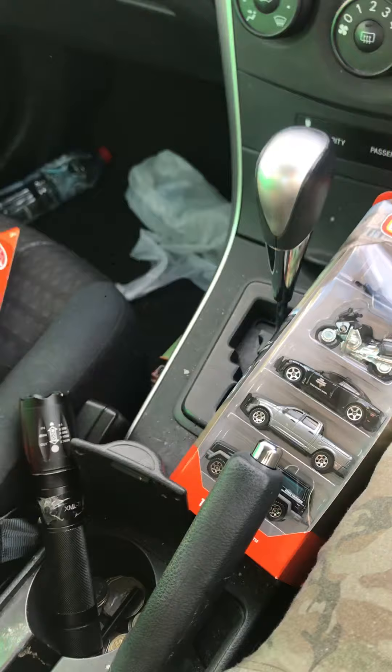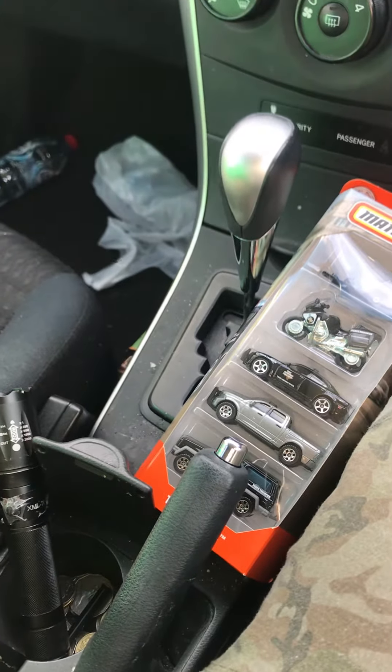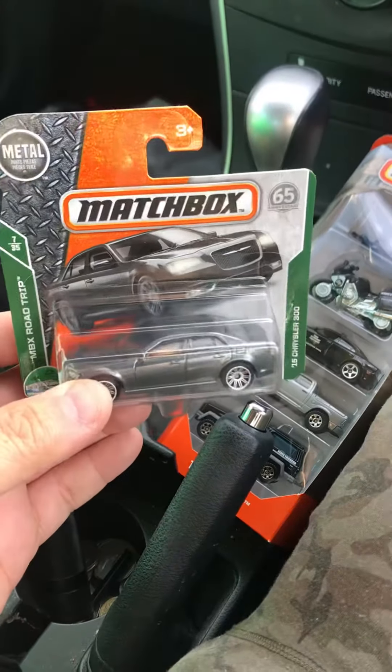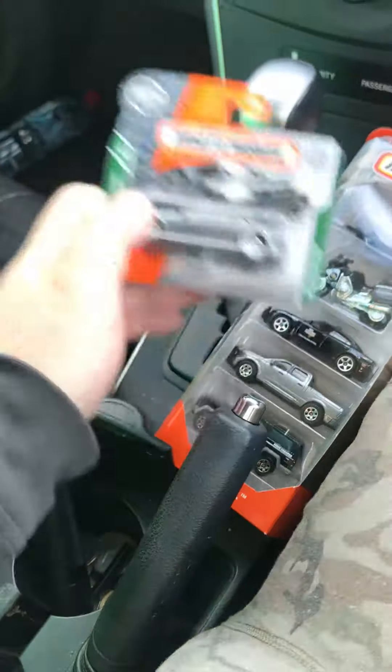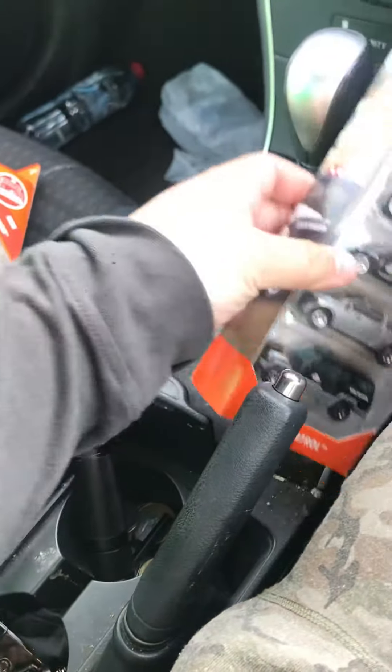I'm pretty happy about this. I looked online, I looked at the store prices, and pretty much it's about $15 each at Coles. I know Coles goes up by an additional $3.